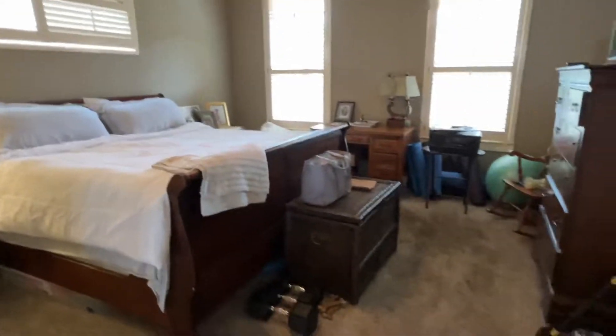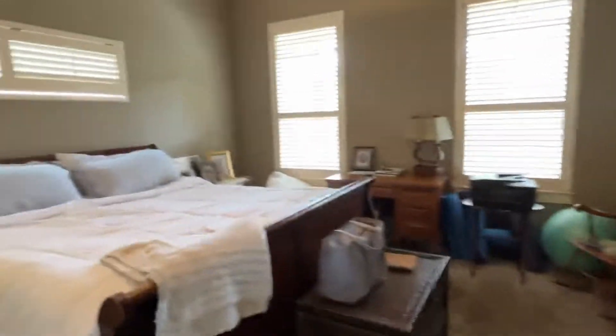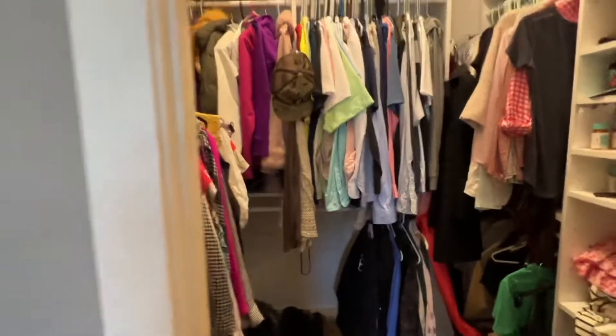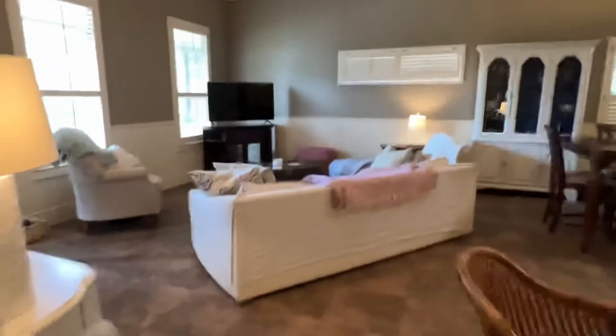The bathroom is the only thing that I think has been upgraded. You do have a very good-sized master bedroom here, and you've got a good-sized closet with lots of storage space.